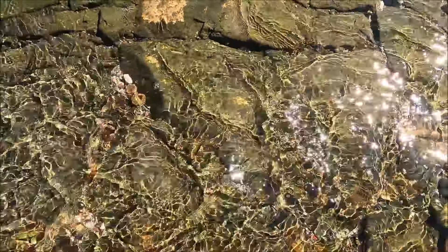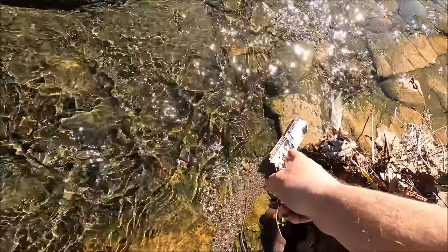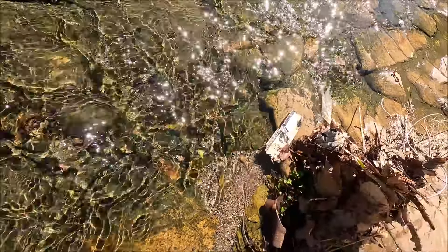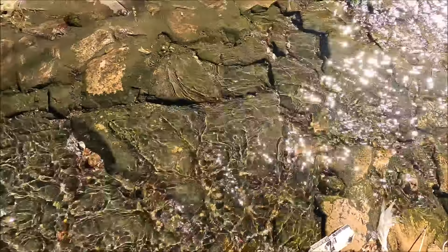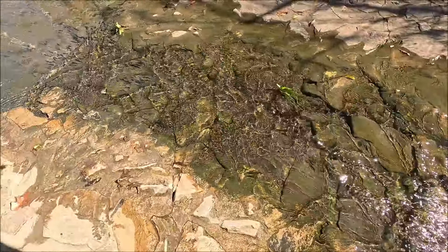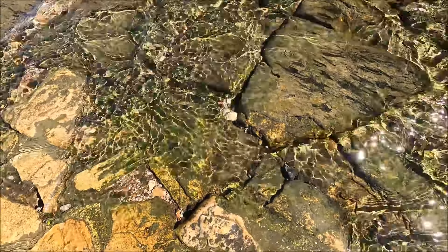The cool thing about the water being up a little bit is a pound of premium ice bag is only $2.47. Another good thing is you can see things in the water a little better because it's kind of magnified.